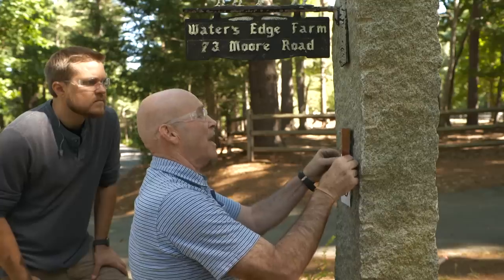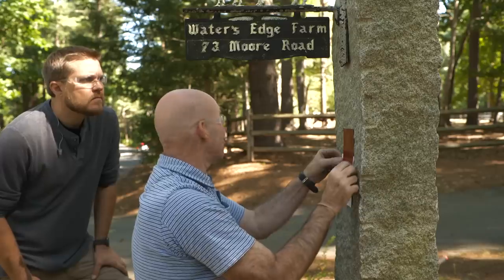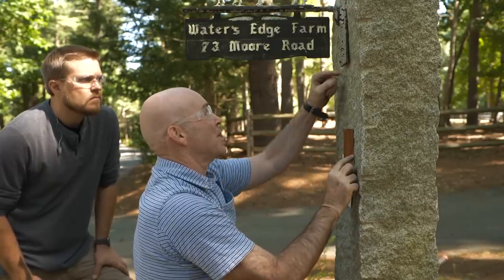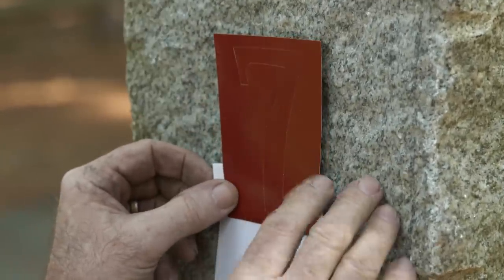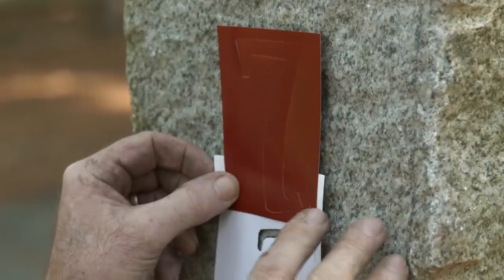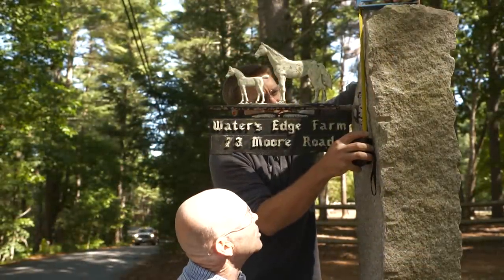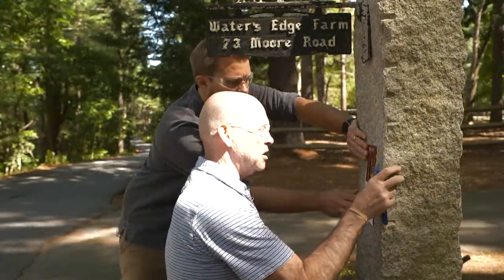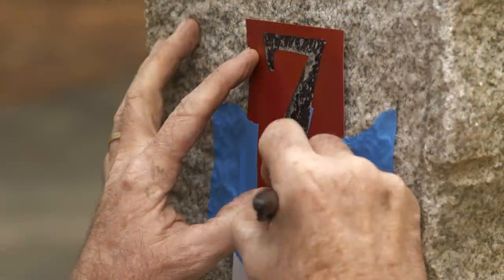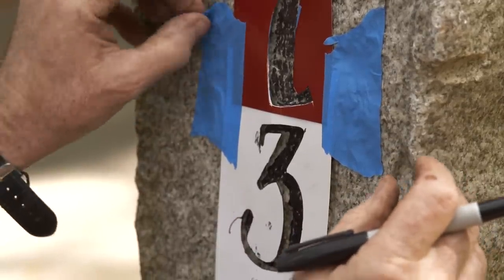I'm going to use some stencils — I taped a couple together and I love the way they look vertically, so I'm going up and down like that. I'll go to my high point at the top of the stone, measure down to the top of the sign — that looks about 10 or 11 inches — then take that number, go to the bottom of the sign, come down, and that's where we'll start our letters. Masons are always plumbing and leveling — we want to make sure everything is easy on the eye and makes sense.